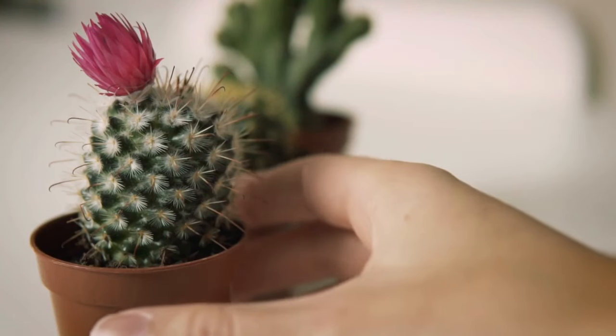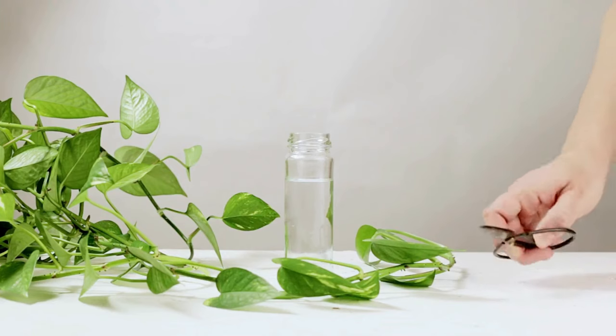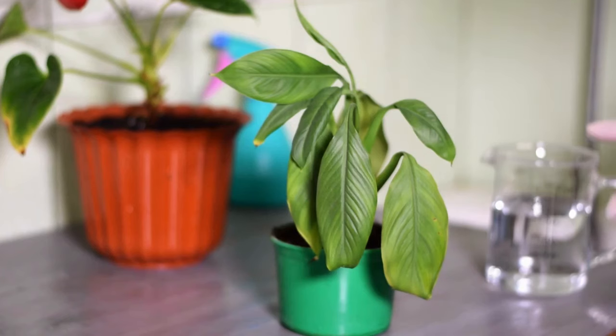Don't have a window in your toilet, but you want to grow plants there? Worry not, this list of plants for a windowless bathroom is your answer.